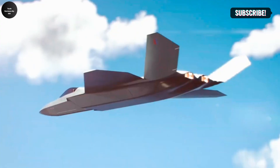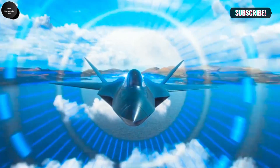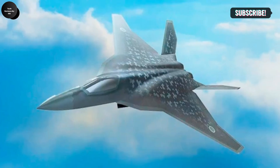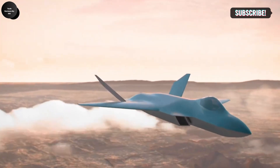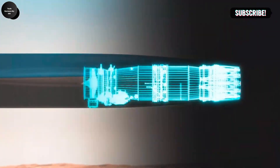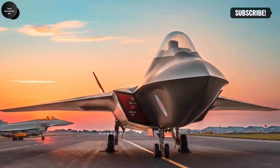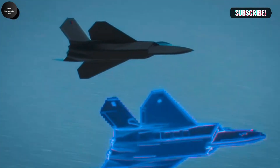A sixth-generation fighter jet is underway under the ambitious Global Combat Air Program (GCAP), launched in December 2022. This initiative is focused on designing, manufacturing, and delivering a next-generation crewed combat aircraft by 2035. The program brings together leading aerospace companies including BAE Systems, Mitsubishi Heavy Industries, and Leonardo SPA to collaborate on this state-of-the-art fighter jet.